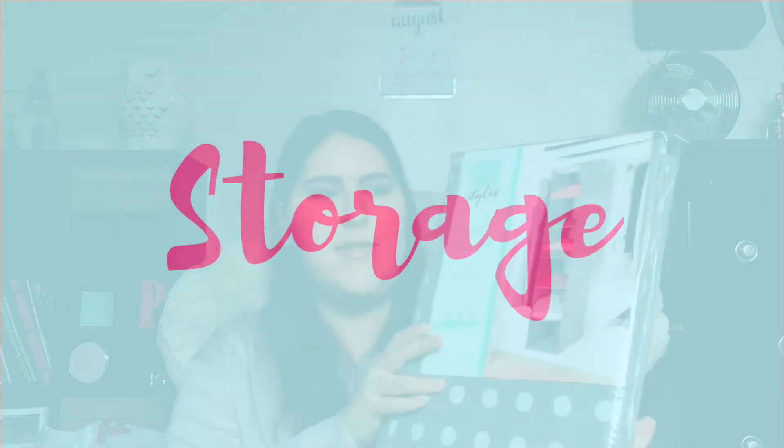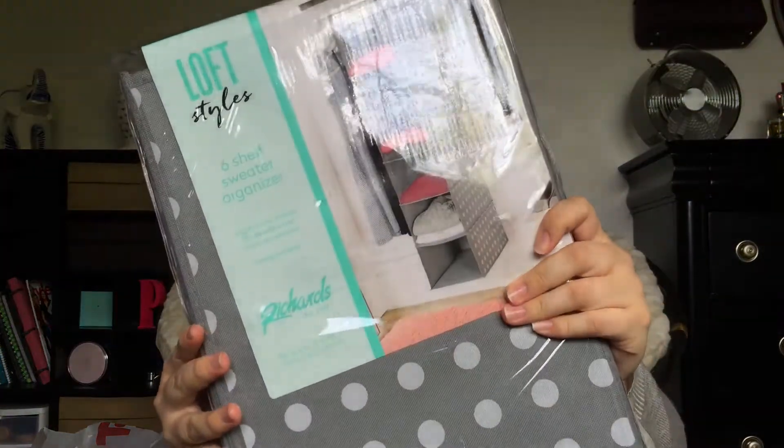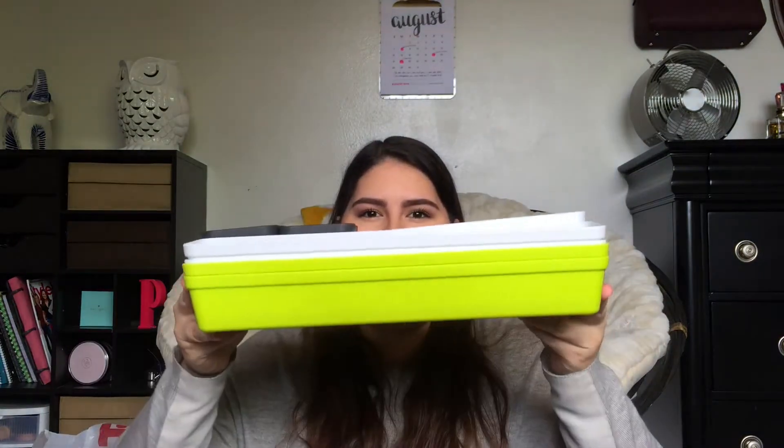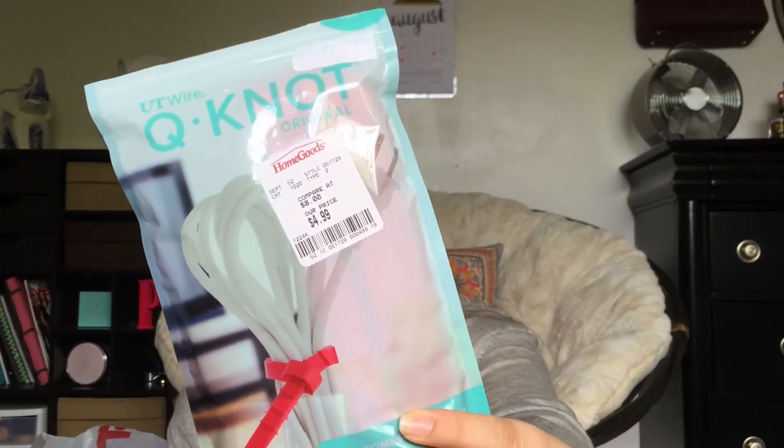The first storage item I got is a loft style sweater organizer with six slots — it's polka dotted and really nice. Then I got a set of 10 storage cubes. I thought these would be nice for the bathroom, kitchen, my room, or just for whatever I need them for. And I've never seen something like this before, but they're called Q knots — they're reusable multi-purpose ties. So if you wanted to tie together your cords, pens, or chip bags, these apparently work really well.